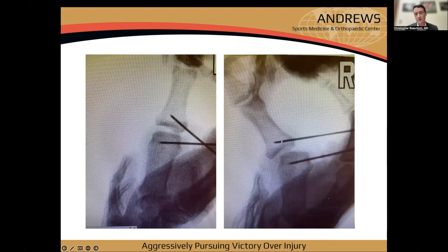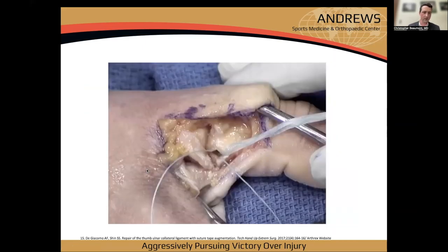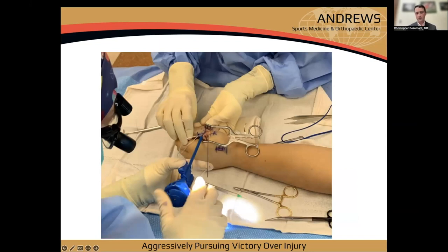Here's my intraoperative photo showing suture anchor pin placement, angled away from the joint — I could probably be another millimeter or two further from the joint. I take multiple intraoperative X-rays: one to show instability at the start, one to confirm anchor placement, and one at the end to confirm stability. I use a 1.3mm suture tape and a #2 FiberWire, repairing the ligament down with a horizontal mattress suture.